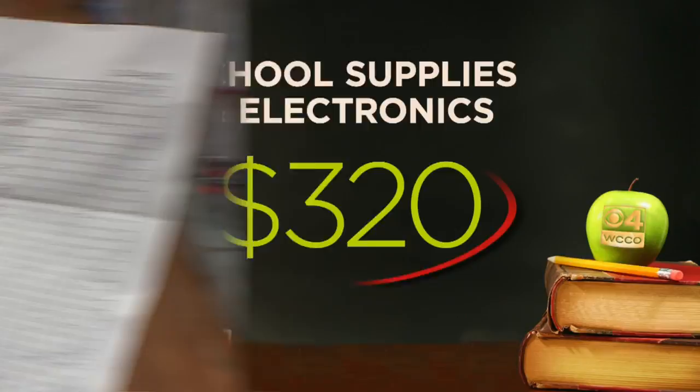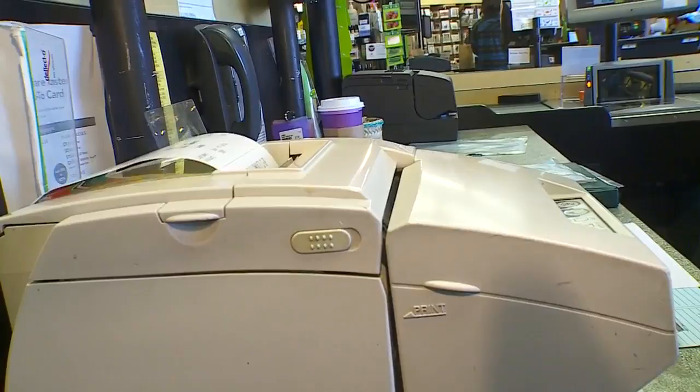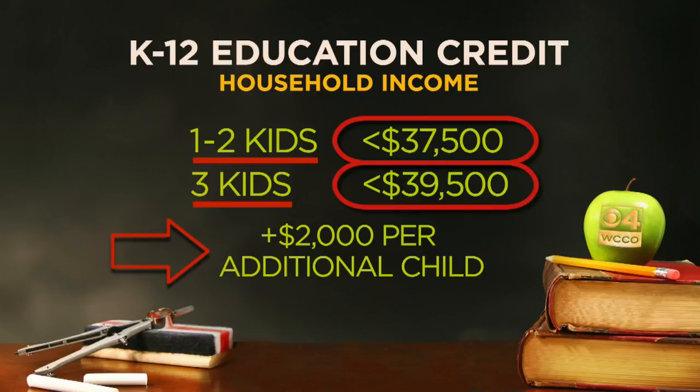As they're filling up that back-to-school shopping list, they can save those receipts and at tax time they can get important benefits. Revenue Commissioner Cynthia Bowerly explains there are two ways to save if you hang on to receipts, through a credit and through a subtraction. The credit is for families with a household income of $37,500 or less for one to two kids, $39,500 for three kids, adding $2,000 for each additional child. You take those receipts in and add them up for each child, and then you can take a portion of those and actually get a refundable credit. The average refund is over $200.